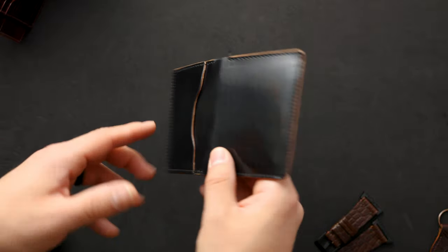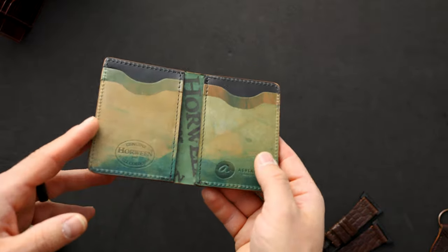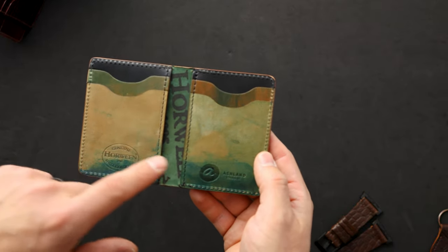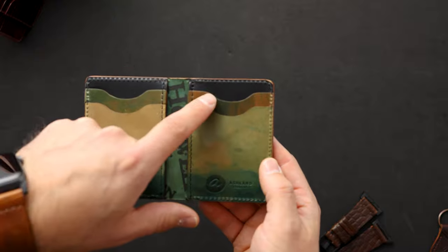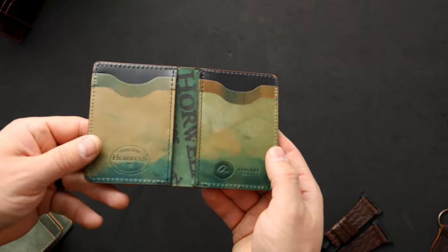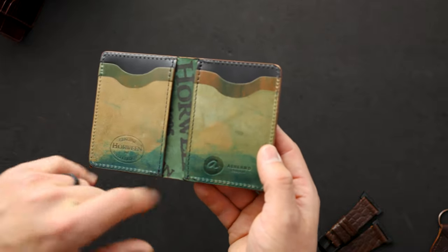This is a really incredible fat Herbie. Up next is a Bugs Moran with a couple of secrets — there's an extra card slot on the outside left, and on the interior we've got some really cool stuff: reverse blue shell cordovan for the front two card slots, marbled blue shell cordovan in the middle, and black shell cordovan on top, giving this cool blue fade look.